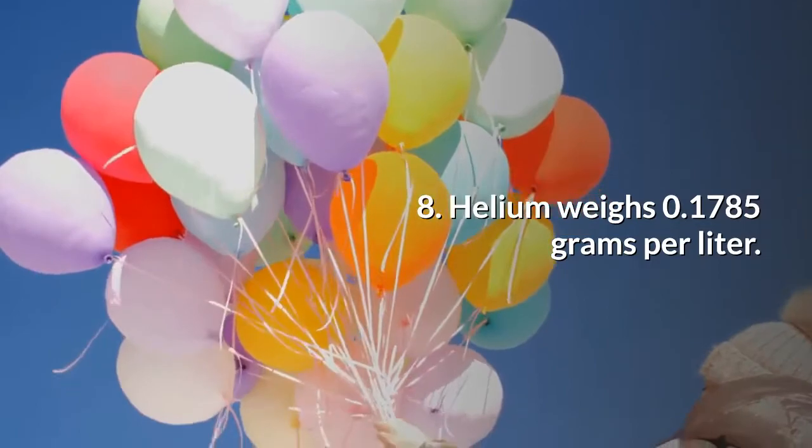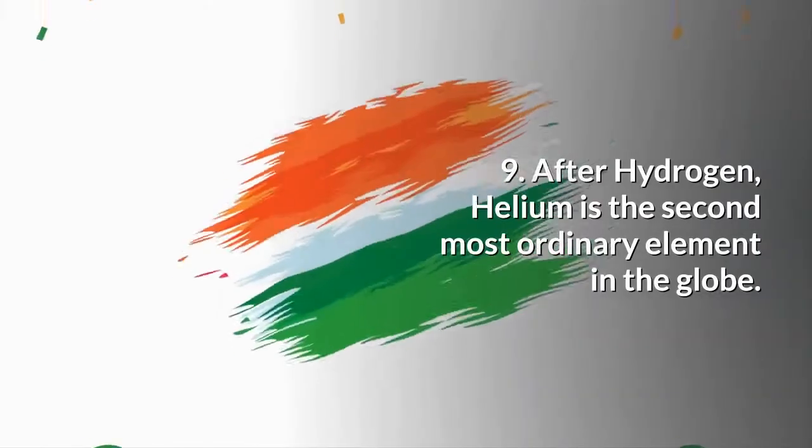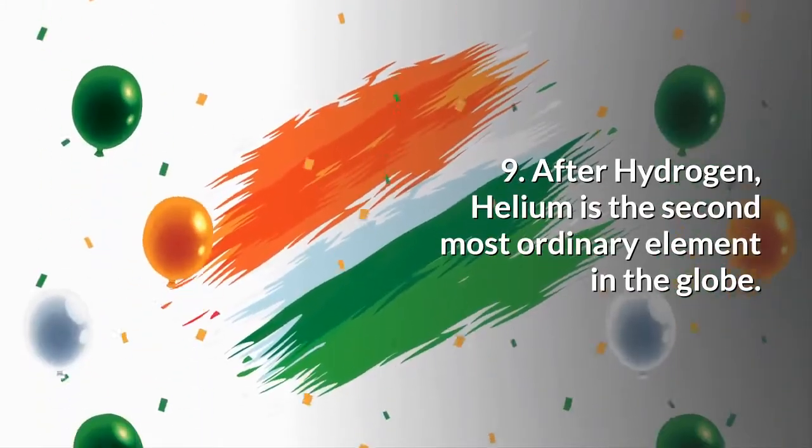Helium weighs 0.1785 grams per liter. After hydrogen, helium is the second most abundant element in the globe.